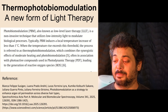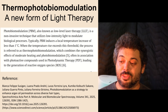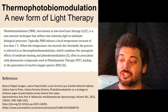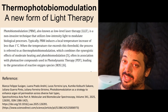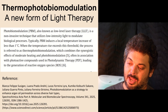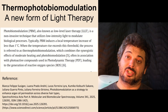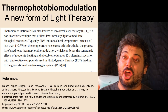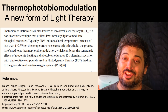You might feel very subtle warmth. When the temperature rise exceeds this threshold, the process is referred to as thermophotobiomodulation, which combines the synergistic effects of moderate heating and photobiomodulation, often in association with photoactive compounds used in photodynamic therapy (PDT), leading to the generation of reactive oxygen species. There could be some synergies with heat and PBM, but the thousands of studies on photobiomodulation are primarily non-thermal.